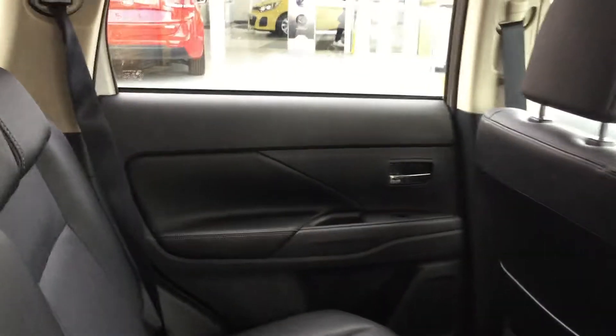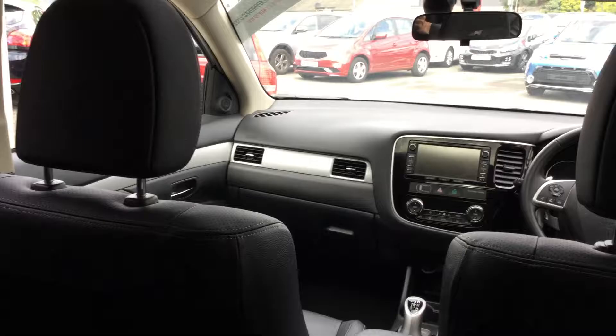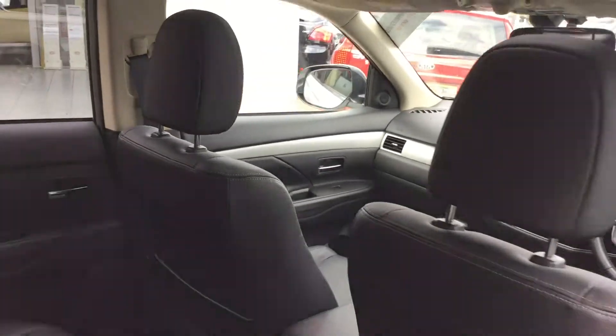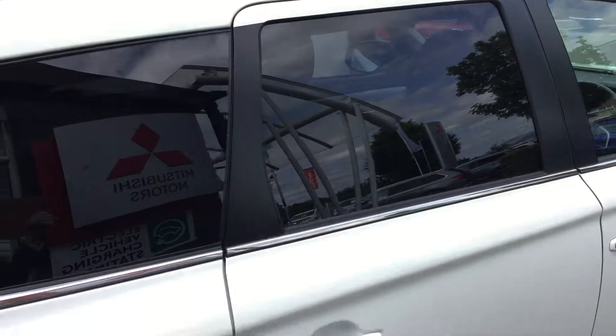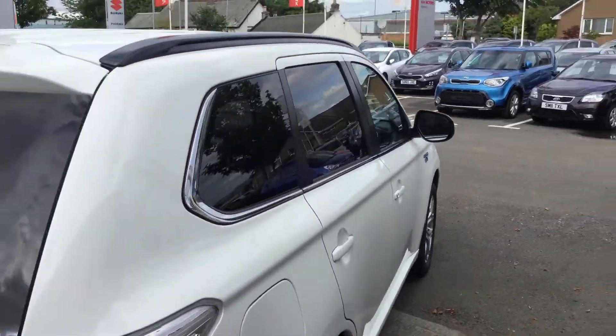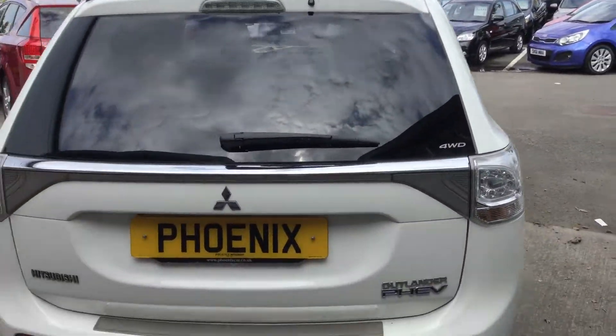On the interior there are plenty of features on offer such as cruise control, Bluetooth, and dual zone climate control — we can adjust the temperature on either side. There are also heated leather seats as standard on this model.